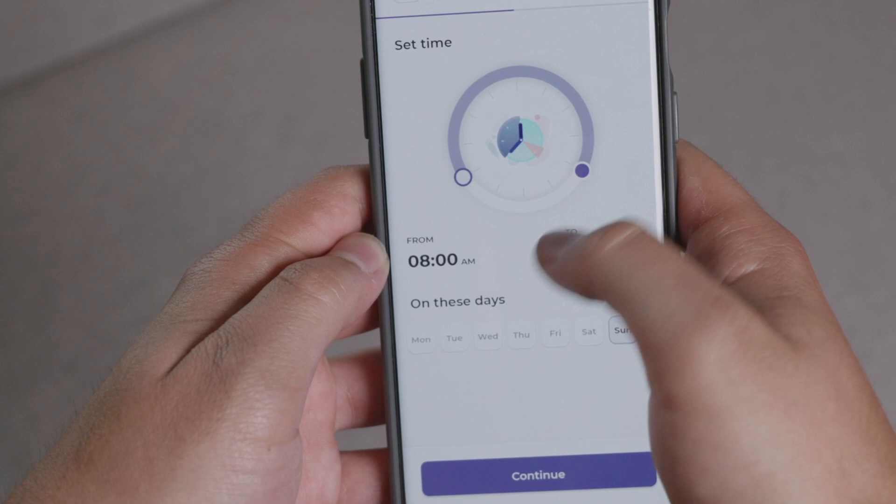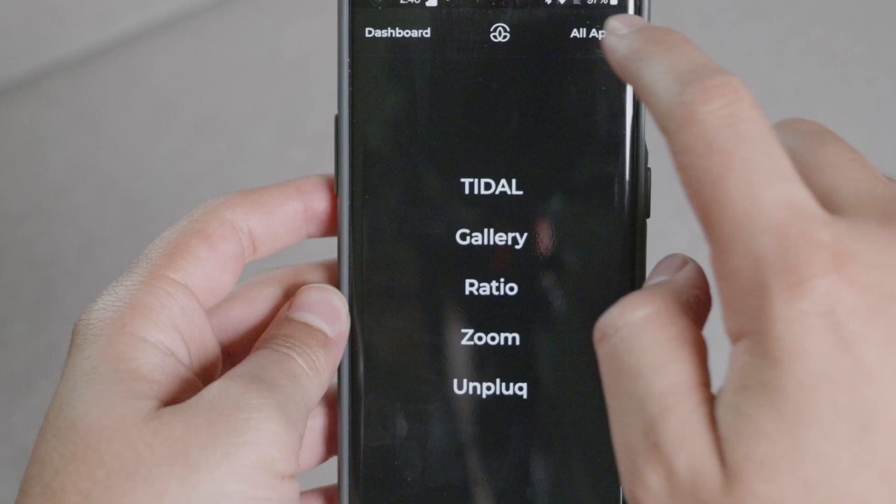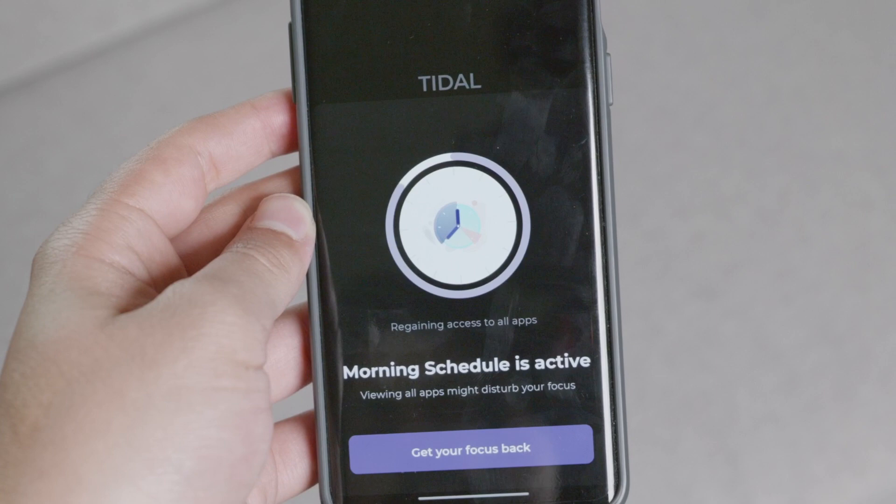On top of that, it does give you access to all the apps, but it waits about 15 seconds for you to do that. In the meantime, it reminds you with a message that says 'accessing all of the apps may break your focus.' There's a 'get back your focus' button — if you click that, you just go back. I think it's a good reminder and a good software trick that I hope other launchers get to implement as well.